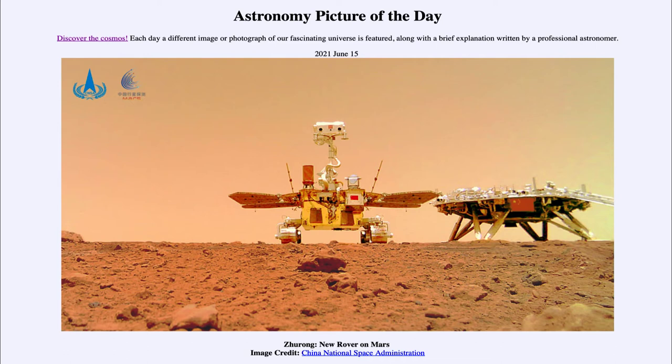This gives us three active rovers on Mars right now that have been sent from planet Earth: the Curiosity rover which landed in 2012, the Perseverance rover which landed this past year, and now the Zhurong rover.